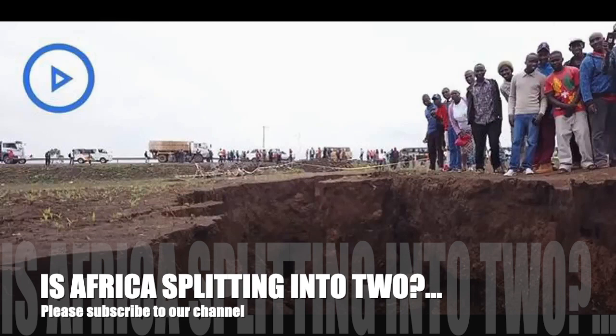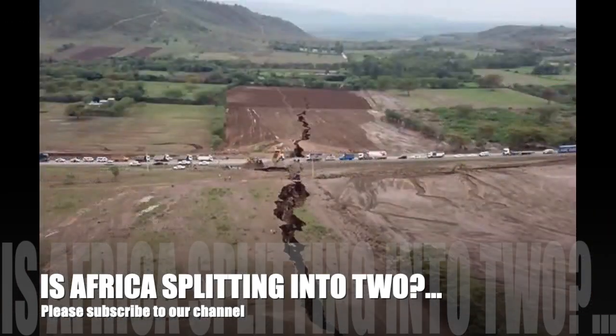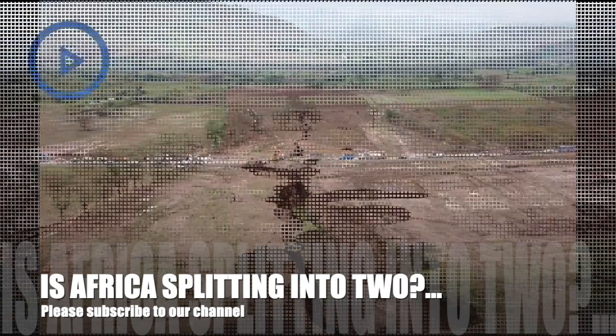Dr. Lucia Perez-Diaz, a postdoctoral researcher at the Fault Dynamics Research Group at Royal Holloway, University of London, has written an article for The Conversation explaining how Africa will split apart. She said tectonic plates in the earth's crust and upper mantle can create a rift when they rupture, and an active example is the East African Rift Valley where the crack has appeared.